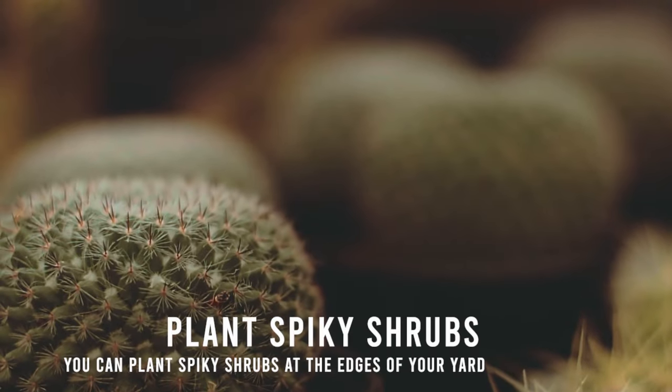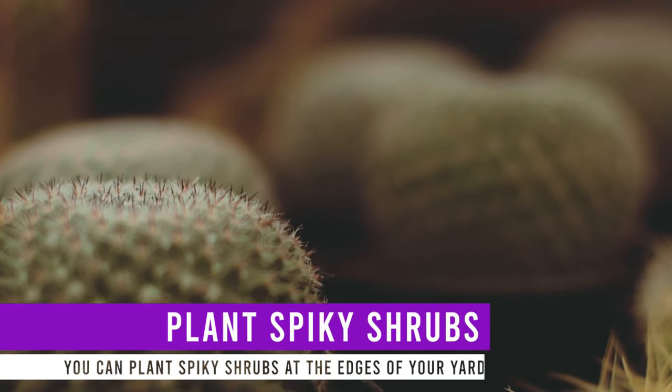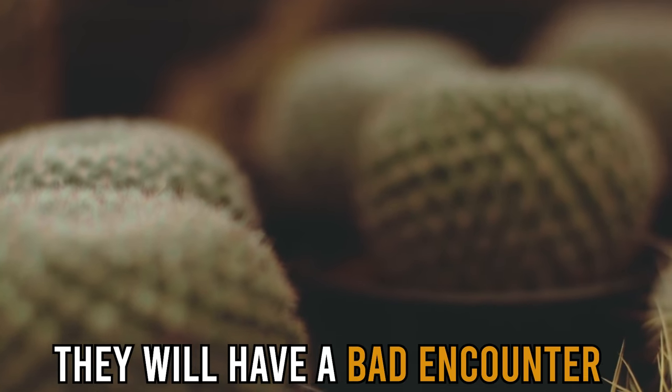Plant spiky shrubs. You can plant spiky shrubs at the edges of your yard. Once the intruding dogs pass through the spiky shrubs, they'll have had a bad encounter and keep away from your yard.